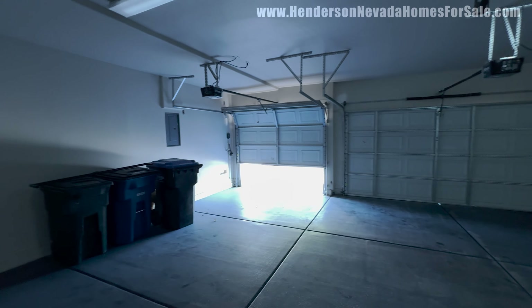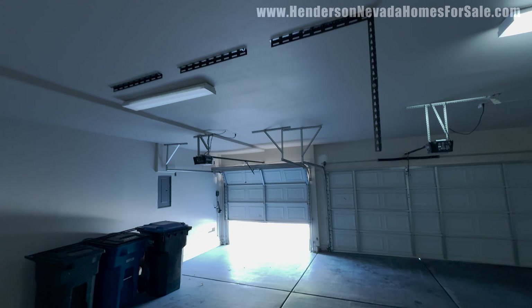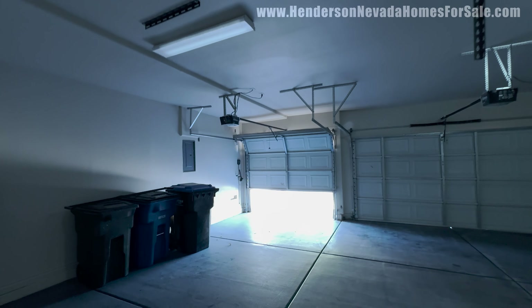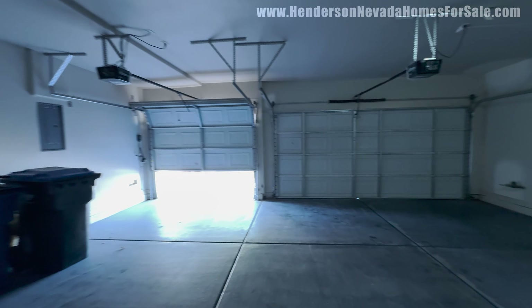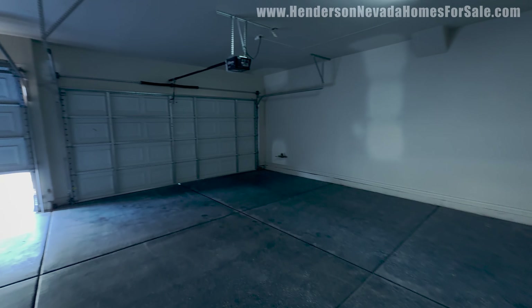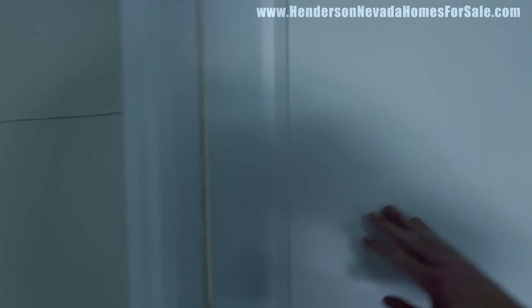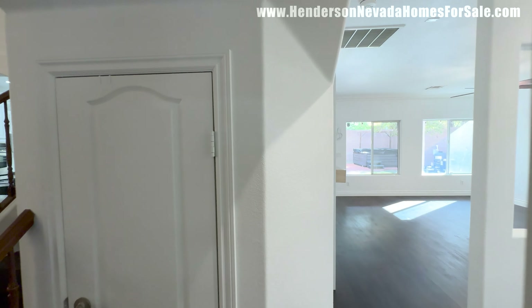Nine-foot ceilings in the garage. Looks like they did have some sort of garage storage here that they've removed — a few remnants left. There's your three-car garage. Listed at $709,000, just under 2,500 square feet of living space, two-story, four bedrooms, three bath.